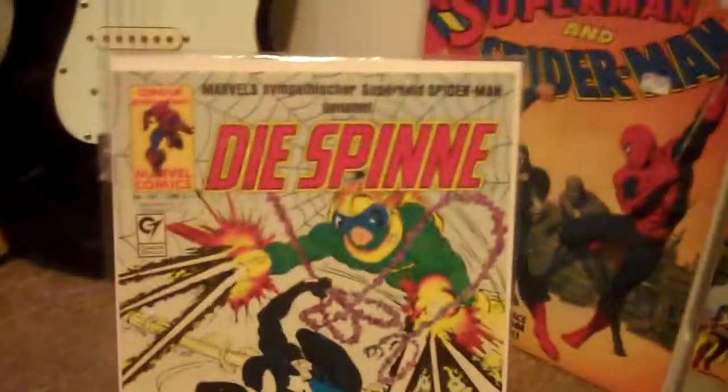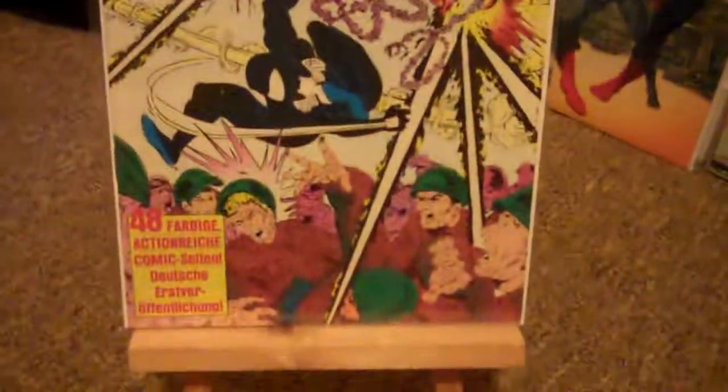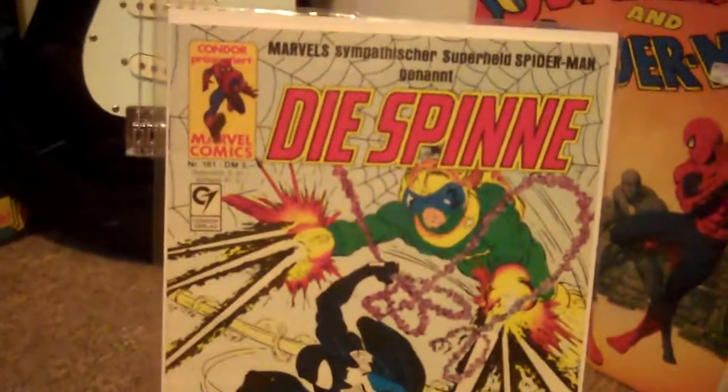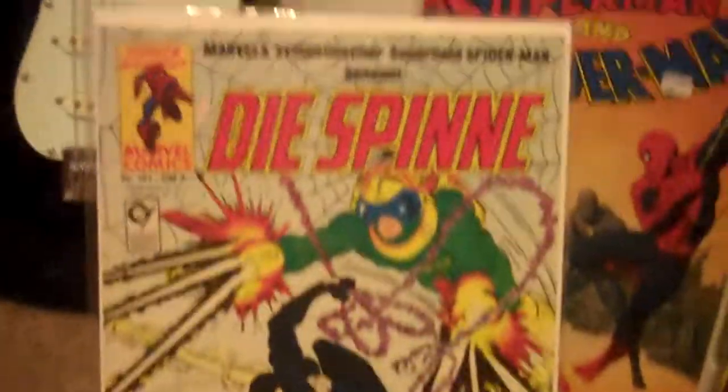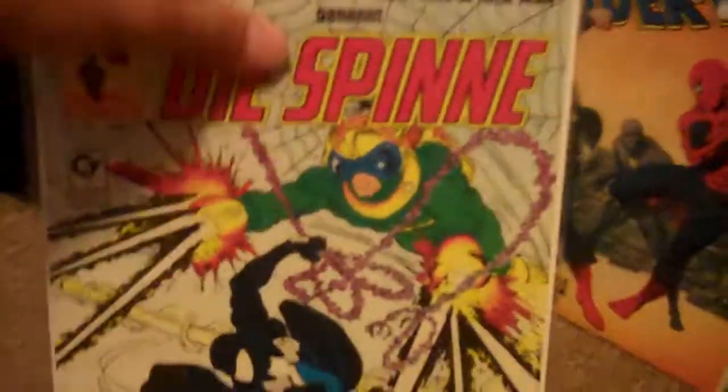This one is interesting — this is the German Amazing Spider-Man 299. There is no German 298 or 300, so this one is pretty much the only one in that trilogy. Really high grade. The German ones are fairly easy to find in high grade because I think they had higher print runs, and there's more of a fan base there as far as collecting comics goes.